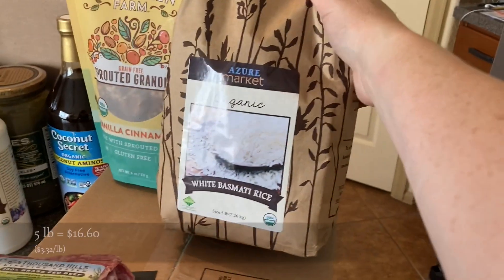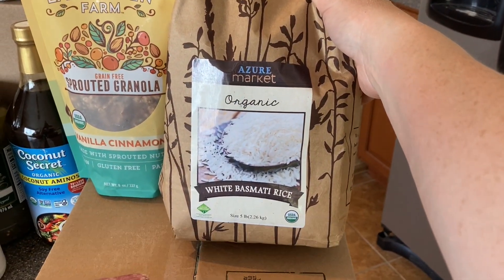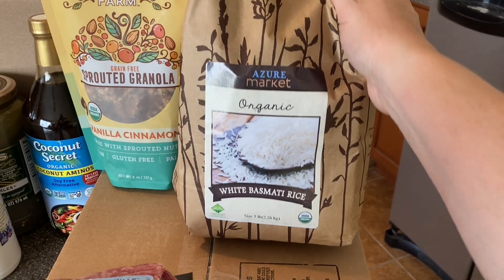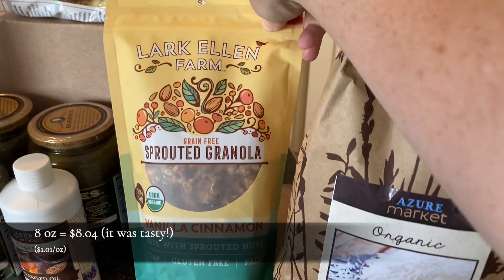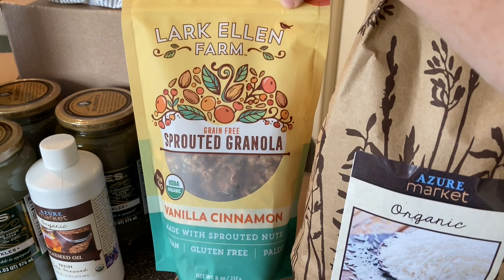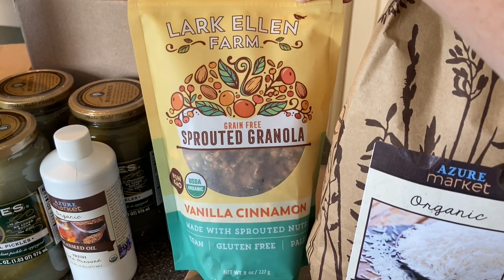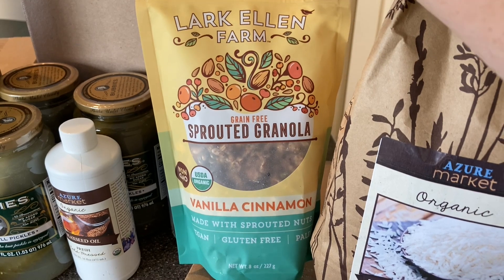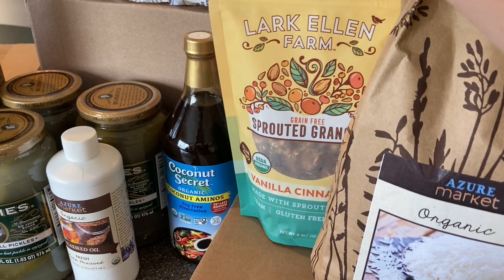I got five pounds of organic white basmati rice — we're just about out of the five pounds I bought a couple months ago, so I stocked up on that. And then I wanted to give this a try: I picked up some of their sprouted almonds a couple months ago and we liked them, so I thought we might give their granola a try. Something to just put in yogurt or cottage cheese or whatever, just to have a snack.